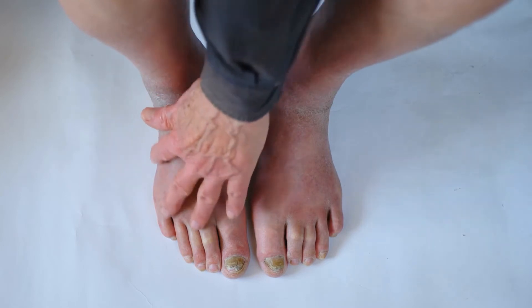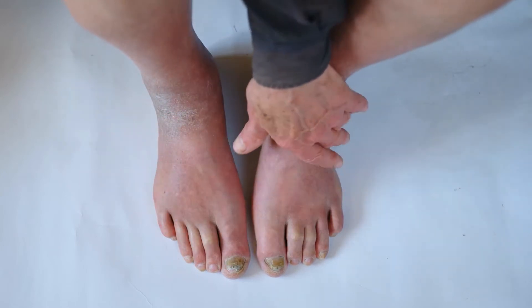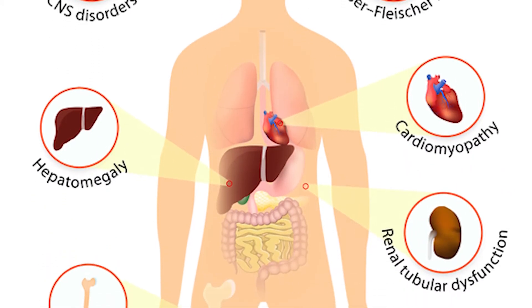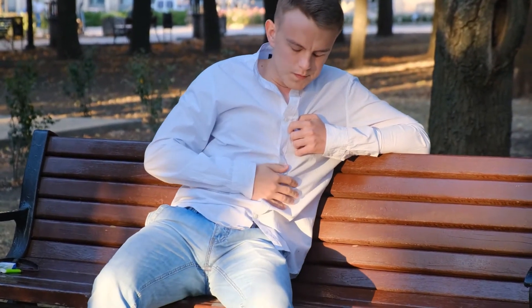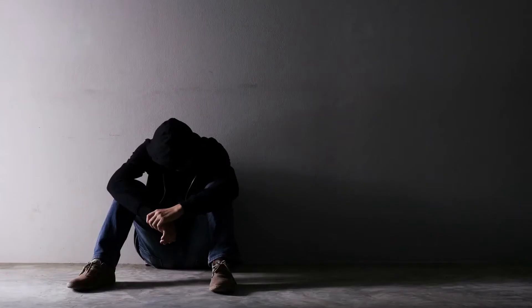If your lunula appears bluish, there is a chance you might be suffering from Wilson's disease — a rare condition in which copper accumulates in the brain, liver, and other organs. A reddish lunula can indicate heart failure. What if the lunula disappears altogether? The most common causes for this are anemia, malnutrition, or depression.